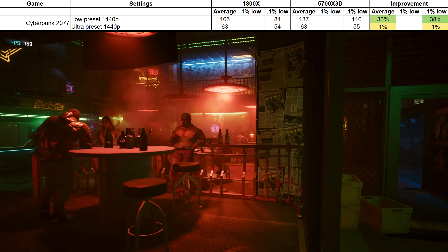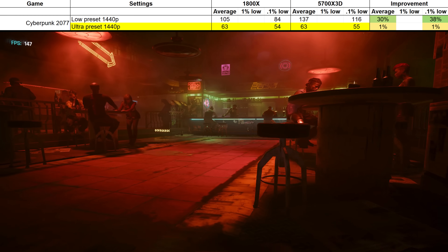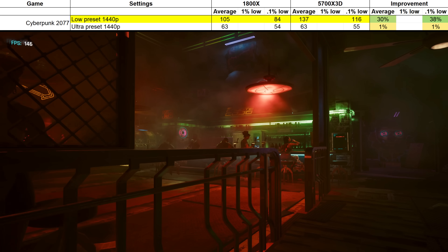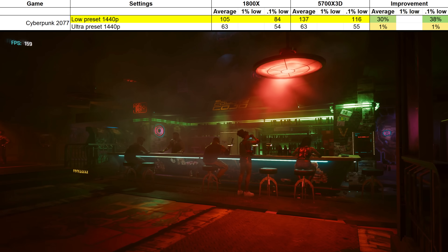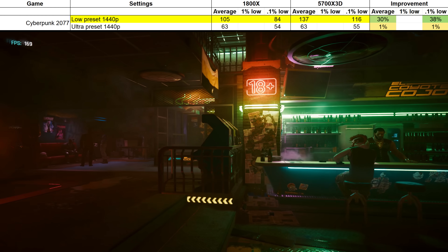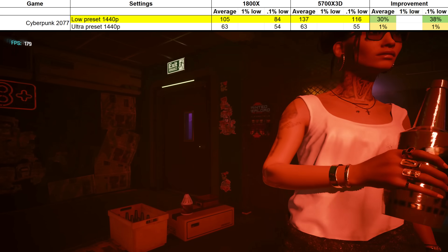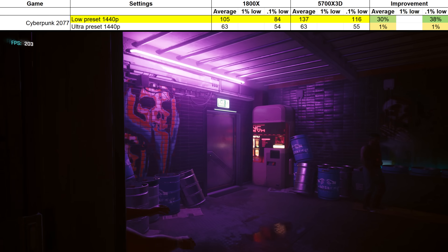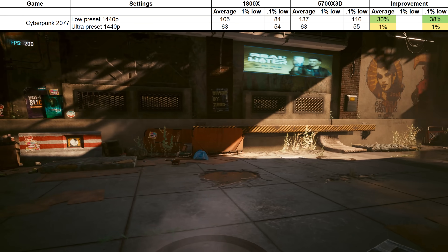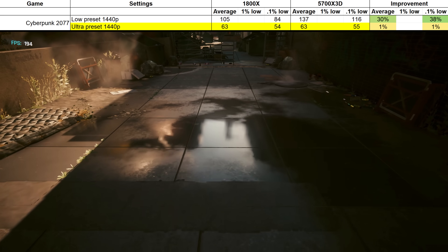I tested Cyberpunk at low and ultra graphics settings. The results at ultra settings didn't change much, rather predictably. But at low settings it ran 30% faster on average and delivered a much more stable framerate. But I don't think anybody would opt to play the game like this, since even on the old processor it was pumping out over 100 FPS on average and only dropping to 84 at its worst. So what's the point in the X3D processor improving on already good performance? Obviously you'd be running this game at higher graphics settings, which unfortunately renders this processor upgrade irrelevant.